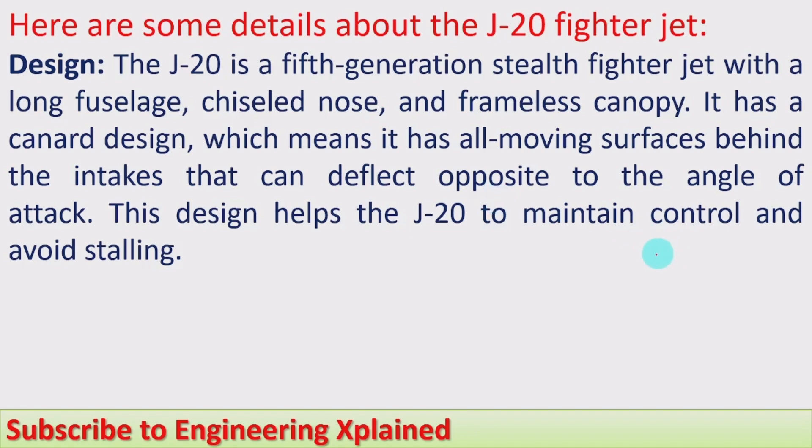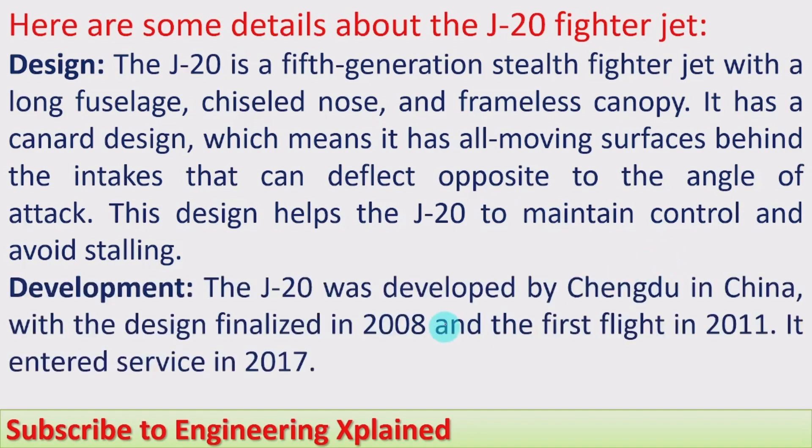The J-20 was developed by Chengdu in China, with the design finalized in 2008 and the first flight in 2011. It entered service in 2017 and full operations began in 2018.